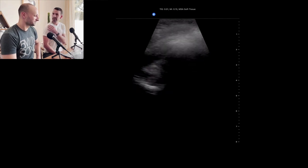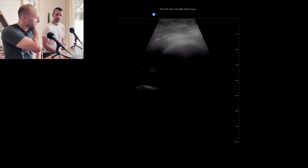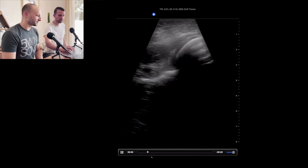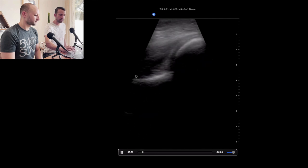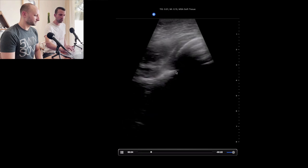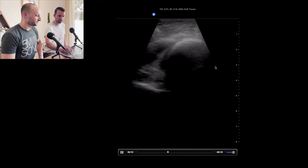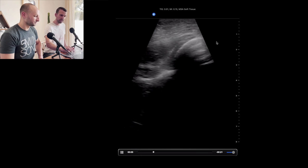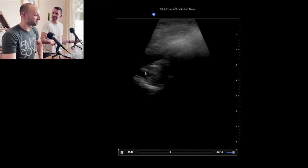It doesn't really look like an empty glenoid fossa — it's definitely not anteriorly dislocated. We put the probe posteriorly. This is the right shoulder — medial here, lateral here, posterior here, anterior here. Look at our glenoid — here's the surface of the glenoid, and normally the humerus should articulate nicely with it. But we're seeing this humeral head that was actually posteriorly displaced. It's a posterior dislocation.